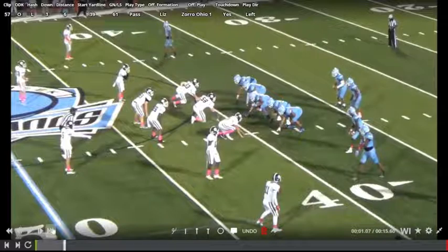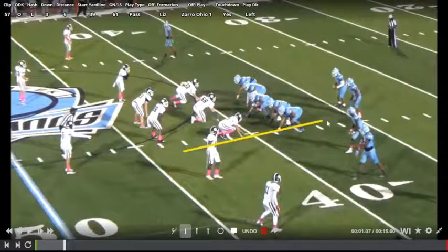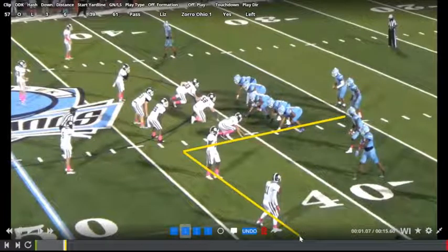So if you look at it now, what our quarterback reads, of course, is the box. So when he comes, he's reading the box. How many guys are out here in this picture, right at a depth of seven yards?